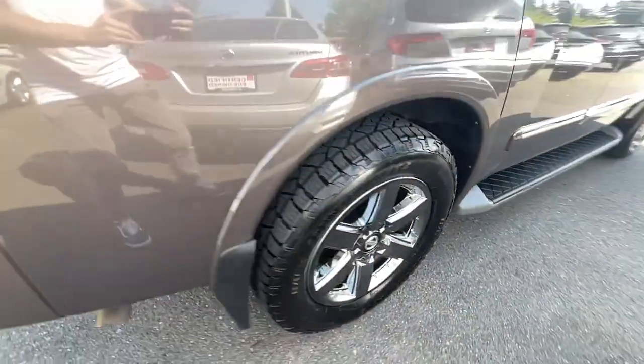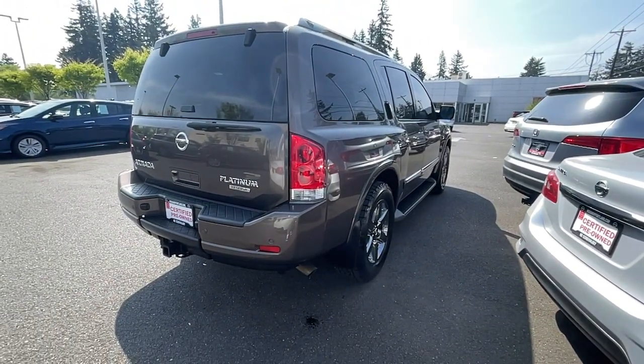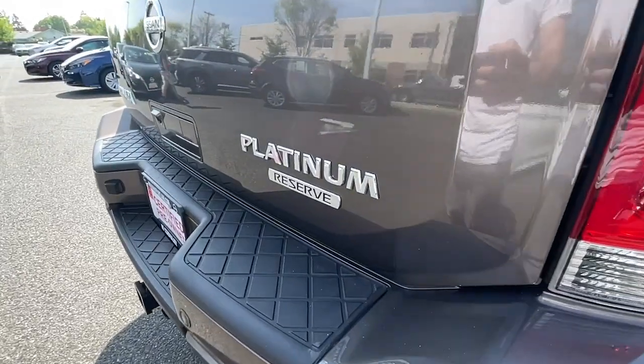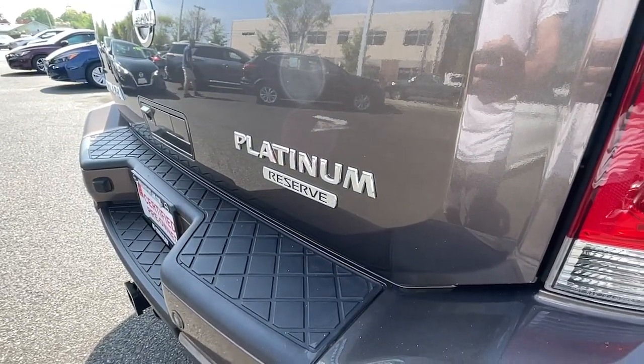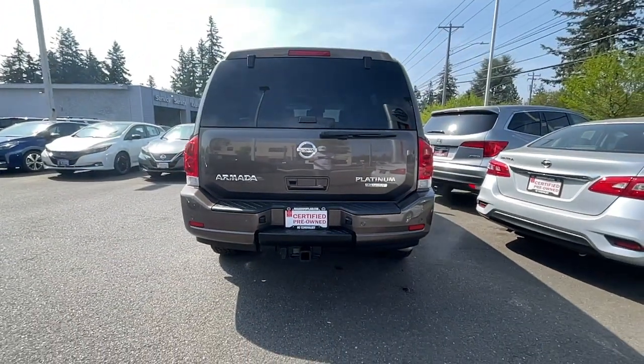These are just some of the great options this vehicle comes with: heated steering wheel, proximity key entry, keyless entry, sun moonroof, navigation system, 8-cylinder engine, 4-wheel drive, power passenger seat, backup camera, and power liftgate.